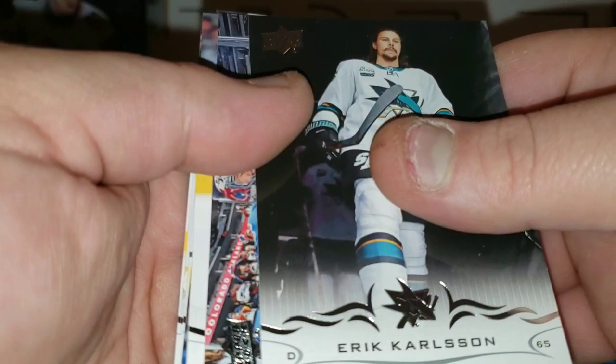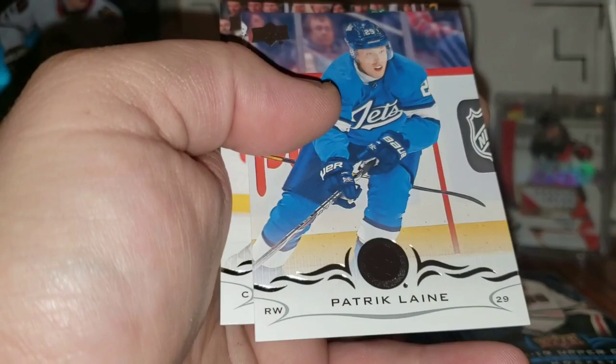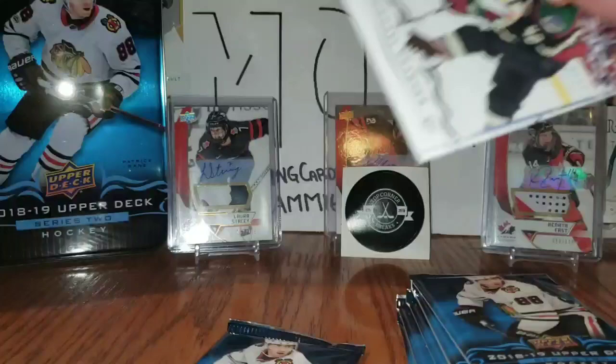Pack four: Erik Karlsson, Philip Grubauer, Joe Thornton, a Canvas of Pierre-Luc Dubois, Jake Virtanen, Zach Werenski, Patrick Laine, Charlie McAvoy. In this one I'm looking for a Hart — hitting a Kucherov again would be okay, Brady Tkachuk, Carter Hart. Those would be the Young Guns I'm really looking for. Mikhail Grabner as well.